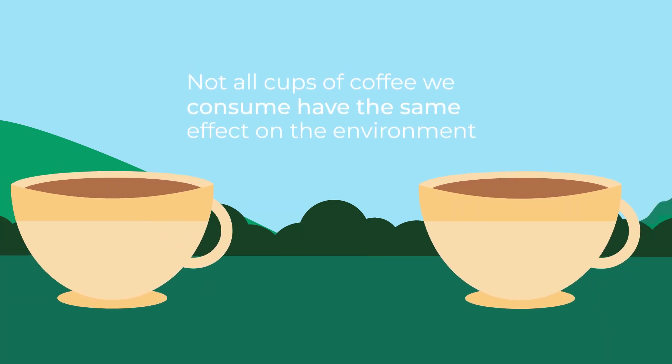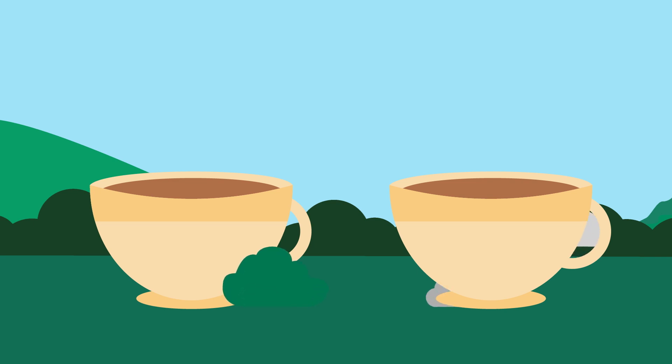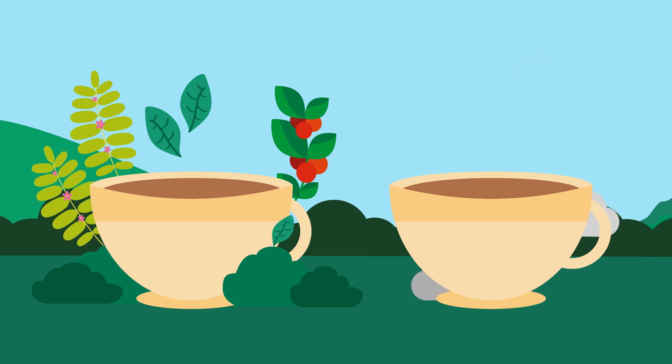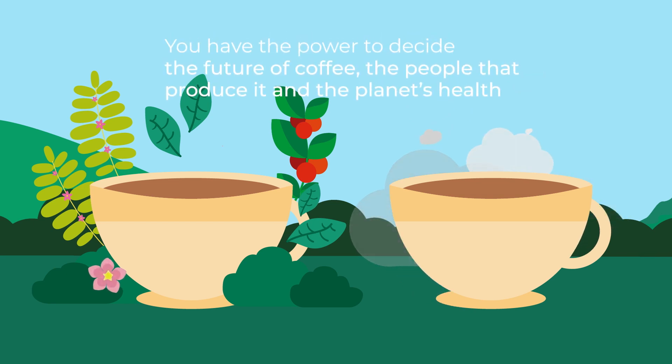Since not all coffee is grown the same way, not all cups of coffee we consume have the same effect on the environment. At Caravella, we want to further the conversation on traceability and transparency beyond price and quality. It is important that we are aware of the environmental impact of the coffee we drink so we are able to make better, more informed consumption choices. Today, by actively choosing how your cup of coffee was grown, you have the power to decide the future of coffee, impacting and supporting the people that produce it and the planet's overall health.